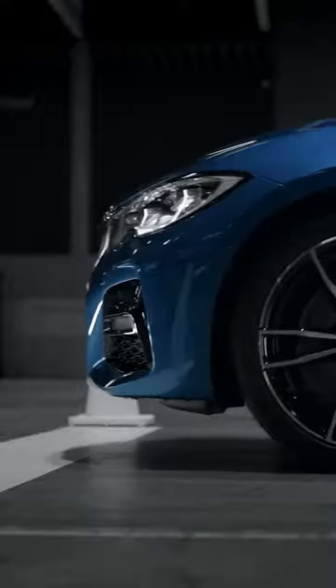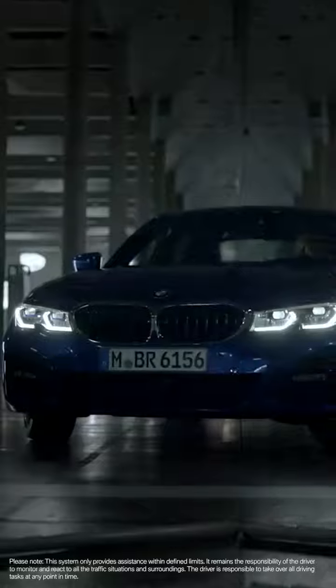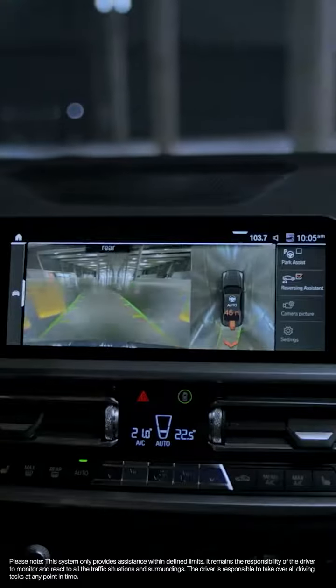Another high-end feature is the reversing assistant, which comfortably navigates you out of narrow alleyways or parking spots.